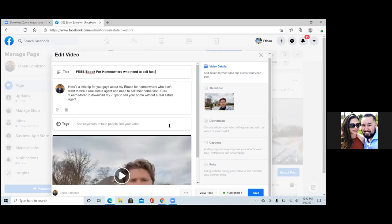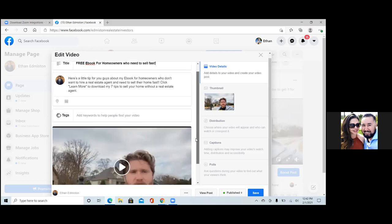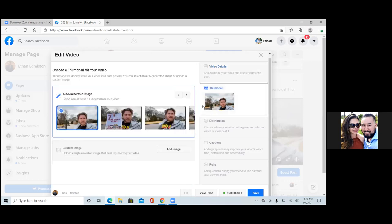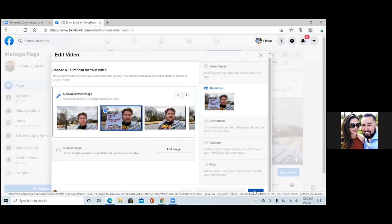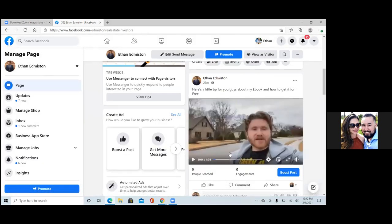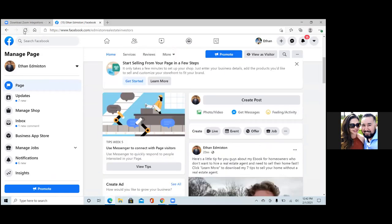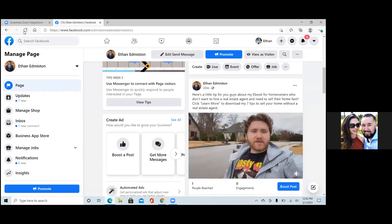The video goes up on the business page, then you come over here and write out that text. Don't do it on your cell phone while uploading the video — just wait until it gets here, because you can put the title clearly, write out the text, and then change the thumbnail. Click on thumbnail to the right and choose a thumbnail. That's a good one right there — seven tips. Love it. Save.